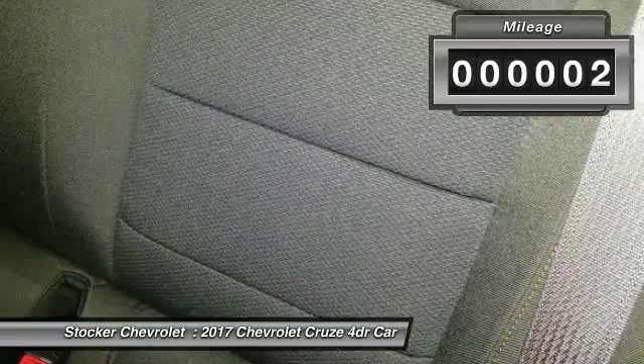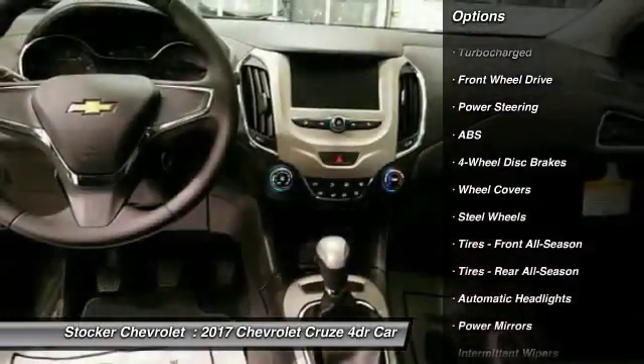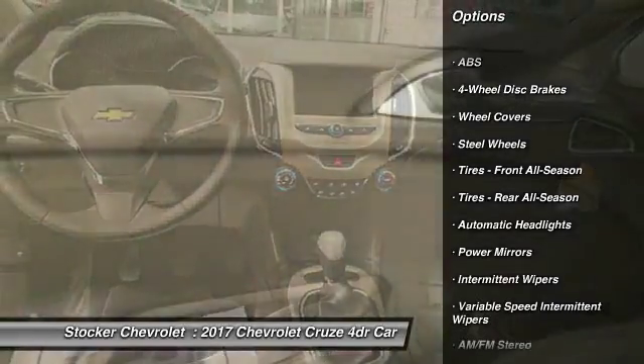Here are some of this vehicle's great options: stability control, traction control, keyless entry, anti-lock braking system, and backup camera.